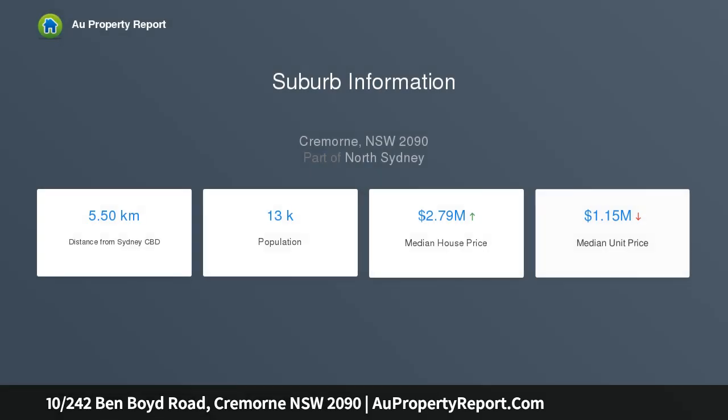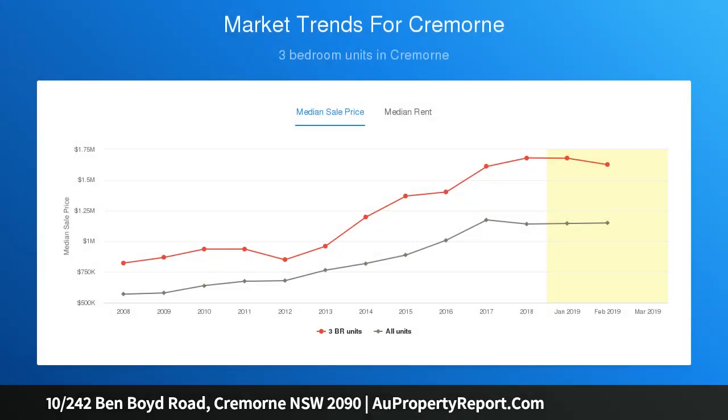It's walking distance to direct city buses, Primrose Park, Cammeray Golf Course, Military Road shops, bars, cafes, and dining. The convenient ground floor position will suit a range of buyers.